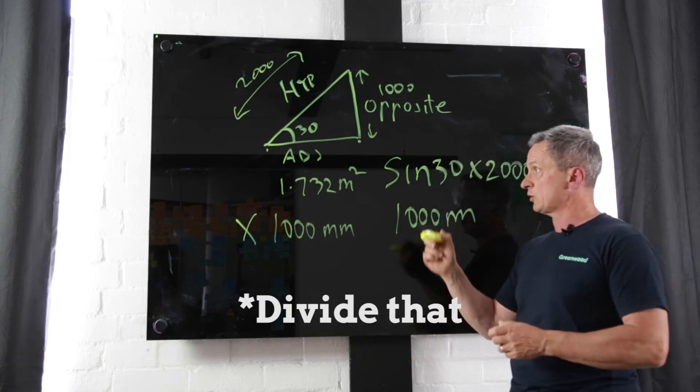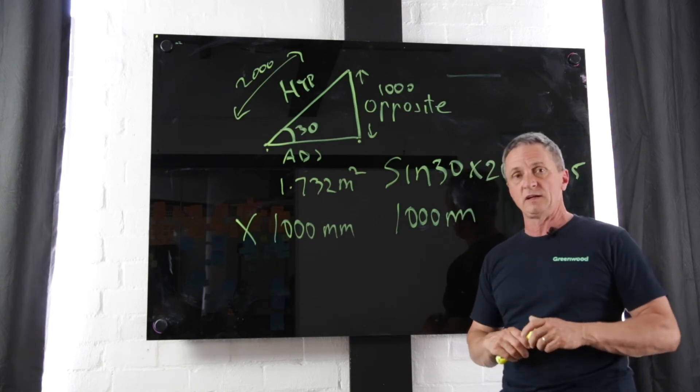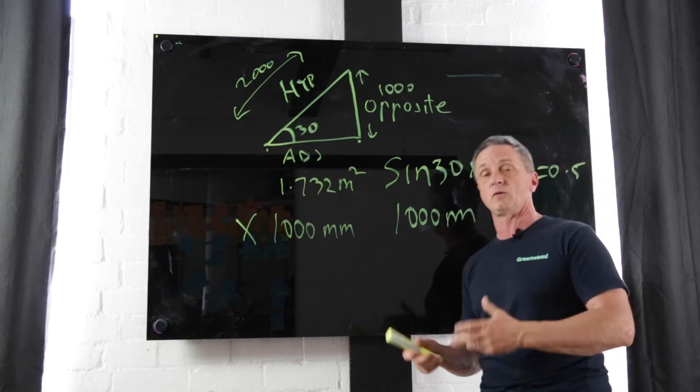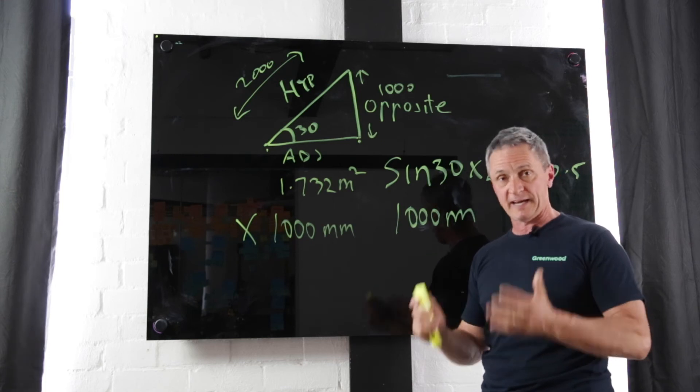We then multiply that out based on how many panels we've got — how many rows, how many panels per row, and so on. Then we look at the location data for how much rainfall, and that gives us our calculation of how much rain we can potentially collect.